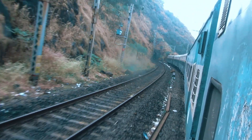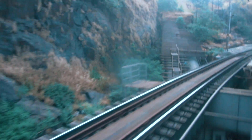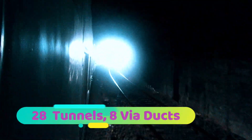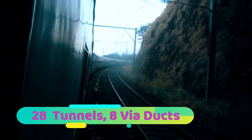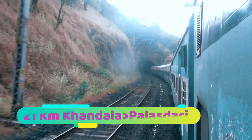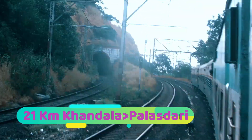This is the month of November so it's a bit dry, but Bhor Ghat is just amazingly beautiful and spectacular during the monsoon time between June through September. There are 20 tunnels and 8 viaducts on this 21-kilometer-long Bhor Ghat, which lies between Khandala and Palasdari.